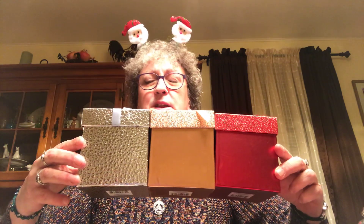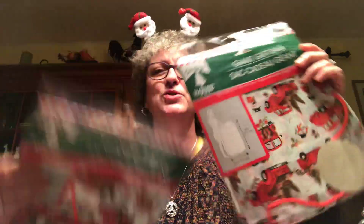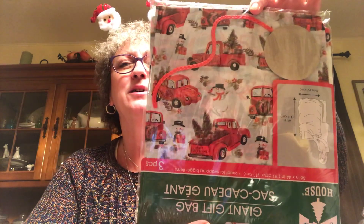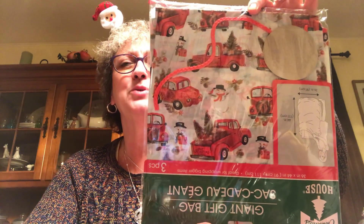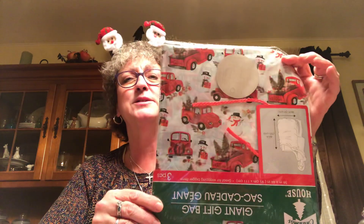I picked up two of these giant gift bags with a red truck on them. I'm going to use them to put wrapping paper in when we're opening presents. I did get a couple of the bike bags the other day, but I had to grab these red truck ones. And maybe if I do have a giant gift, I'll use them for that - but as of right now I don't.